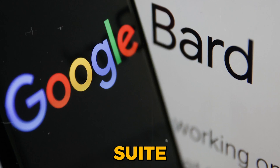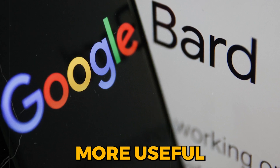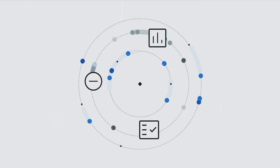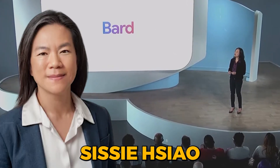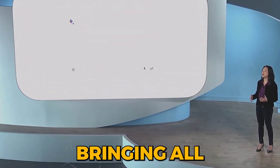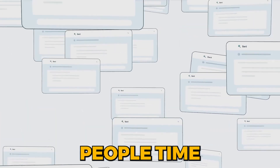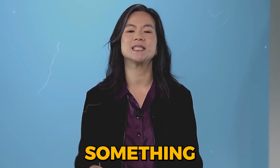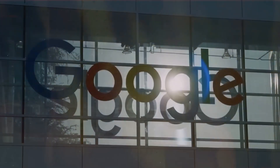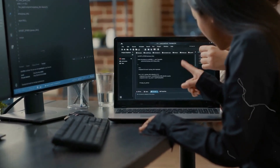By integrating BARD with Google's suite of services, the company aims to make BARD more useful and convenient. The ability to access Google's extensive ecosystem of tools transforms BARD into a powerful digital assistant. Google's general manager for Google Assistant and BARD noted that bringing all the power of these tools together will save people time — in seconds or minutes, you can accomplish something that would have taken maybe an hour or more. This focus on practicality reflects a broader shift: AI technologies are now seen as tools that bring tangible benefits to users' daily lives.